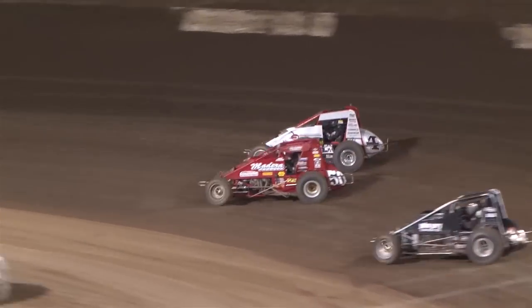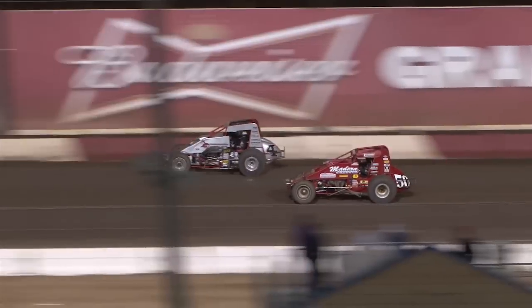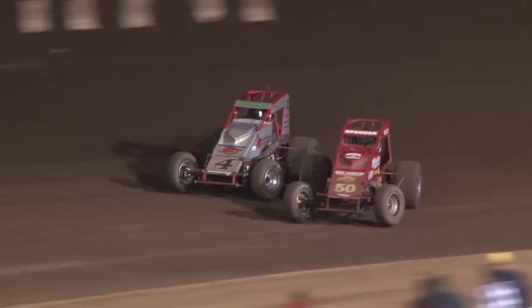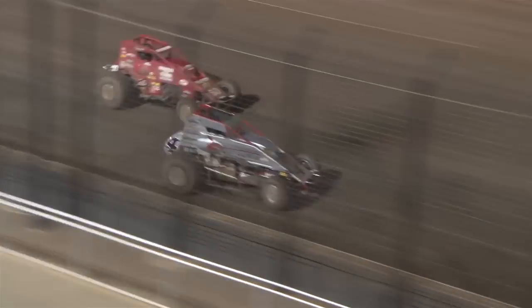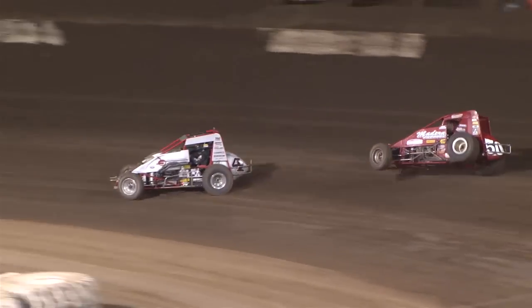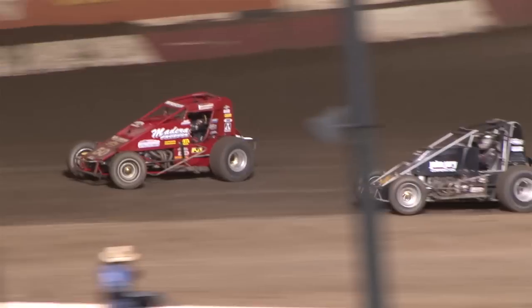Spencer runs it in hard on the low line. The Demon beats him back off the corner, maintaining the lead. Spencer runs it in hard into turn three — side by side in the corner. Coming out of turn four, two laps to go, and it's still the Demon. Now Spencer changes his line, attacks the top of the racetrack — but that cost him.